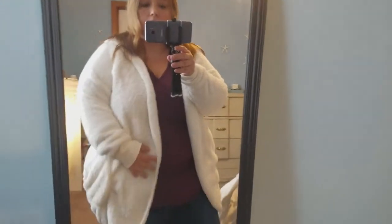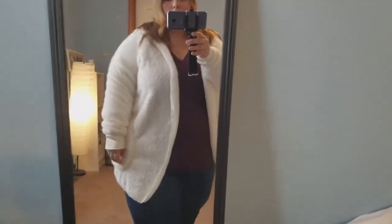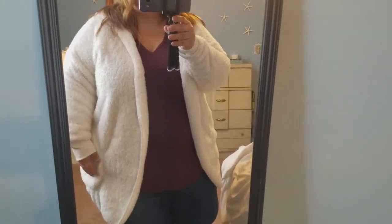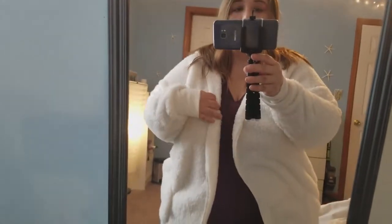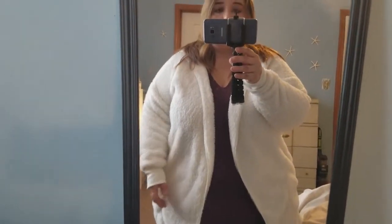I also got this fuzzy, very soft white cardigan. It's a No Boundaries brand, size 21. I believe it was only $11 on sale. It's very warm but very soft, and it comes with a hood in the back too.